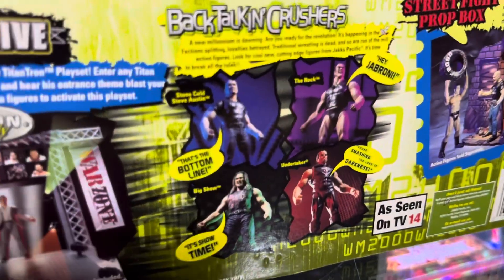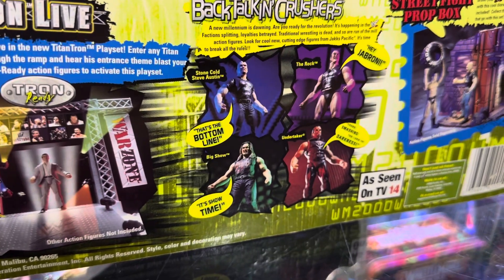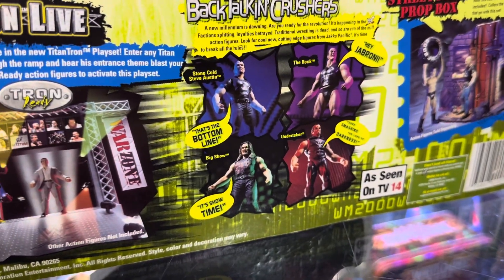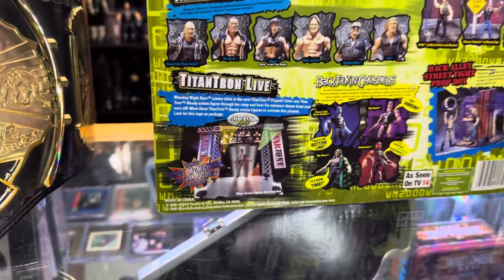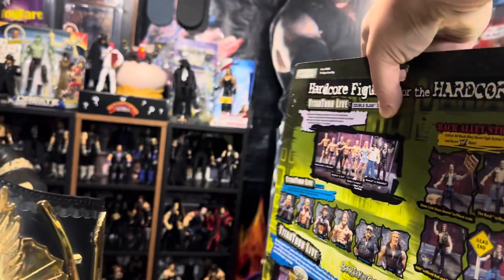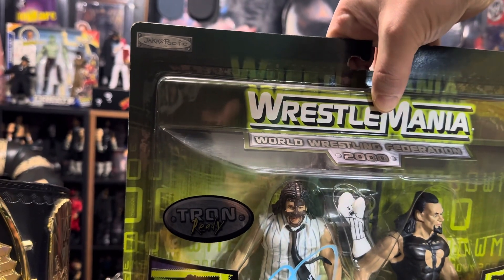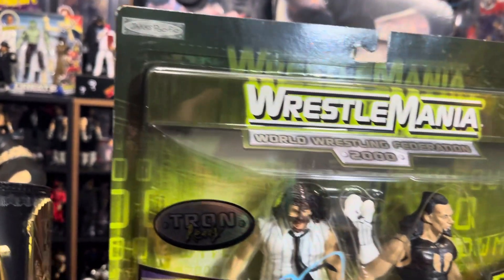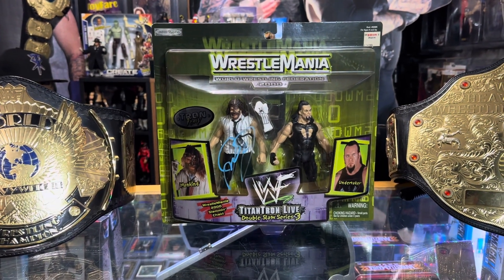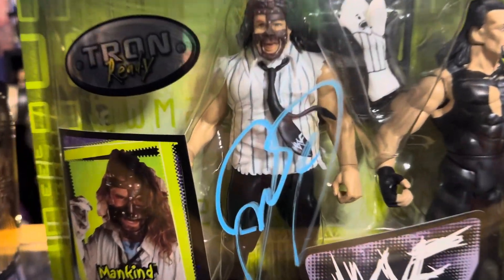Back Talking Crushers — can't wait to sell that figure. They don't have the... yeah, the Undertaker ones right there. I wonder if it still works. Of course the Titan Tron Live playset. So this will bring a conclusion, an ending to this video. Really truly appreciate your patronage, thank you very much, and I'll see you next time — take care.